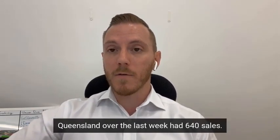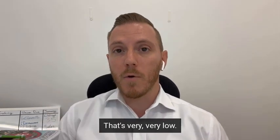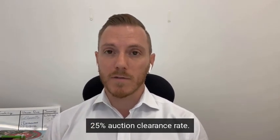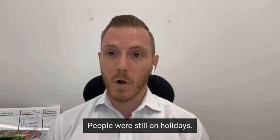Queensland over the last week had 640 sales — that's very, very low, but again it's still very subdued over that Christmas period. 25% auction clearance rate, again low, but not many properties went to auction over the weekend as people were still on holidays.